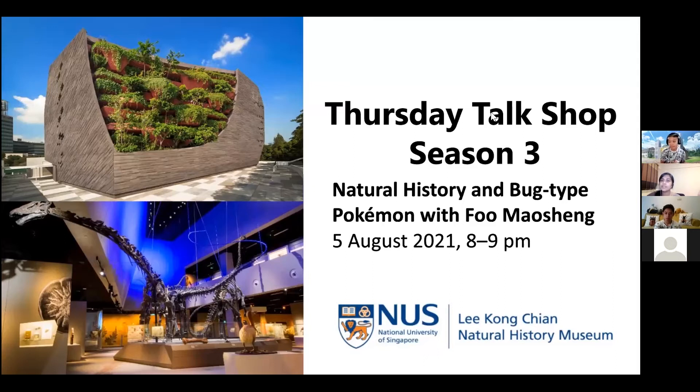Welcome to the Lee Kong Chian Natural History Museum's Thursday Talk Shop Series Season 3. Thank you for joining us this evening. The program runs from 8pm to 9pm, and today it's going to be about Natural History and Bug-type Pokemon with Fu Maosheng.